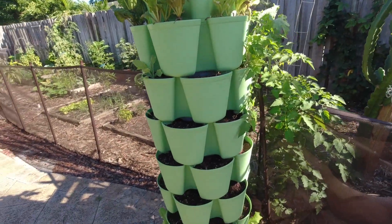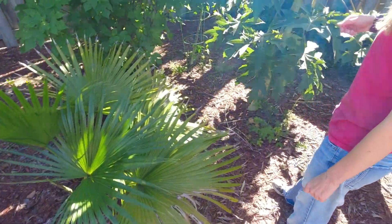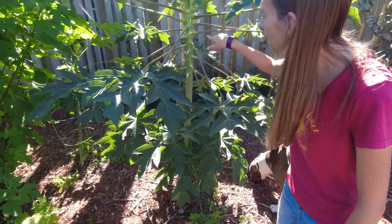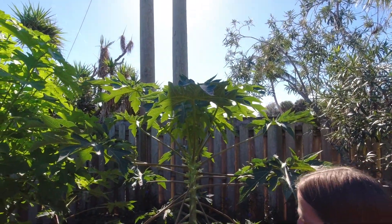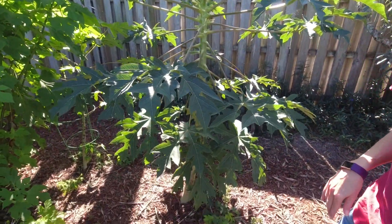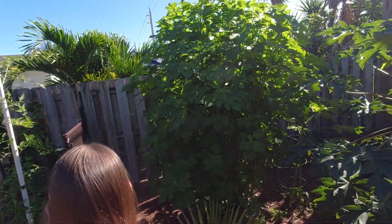Over here we've got our papayas. They've been flowering, but we haven't had any female fruit yet — just the male flowers. Maybe the one in the back will produce females. We'll see. This one is looking pretty good and healthy. All right, we'll go into the main garden now.